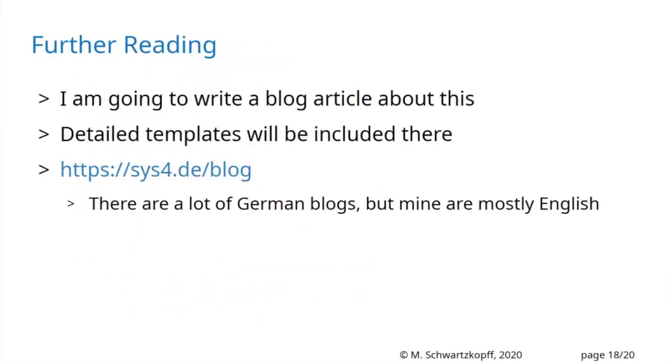All the details with templates will be published in a blog article. Detailed templates will be included there — they're too large for the slides. The blog will be at sys4.de/blog. My colleagues write sometimes in English, sometimes in German; my articles are mainly in English, except when it's a very German-specific topic.